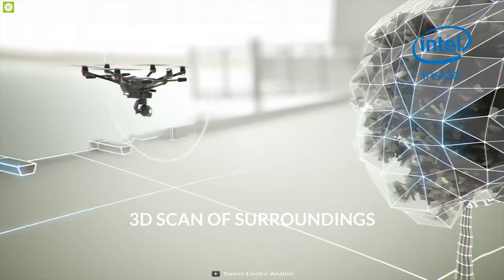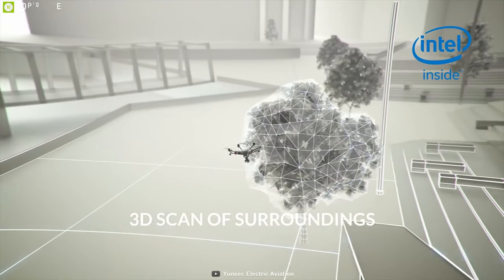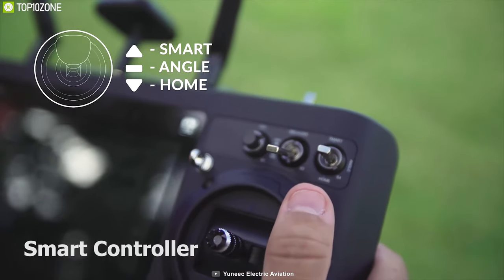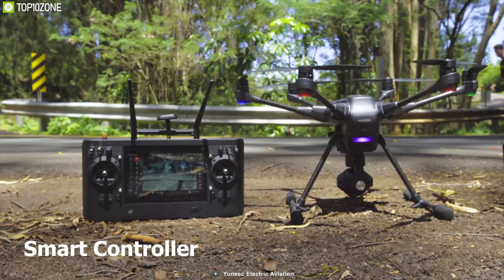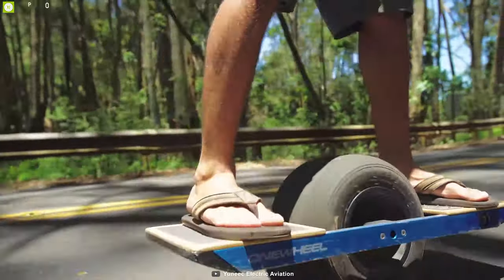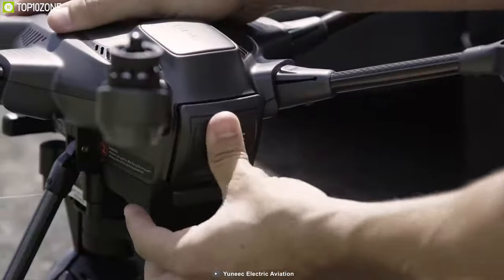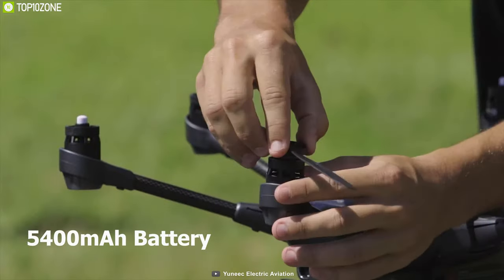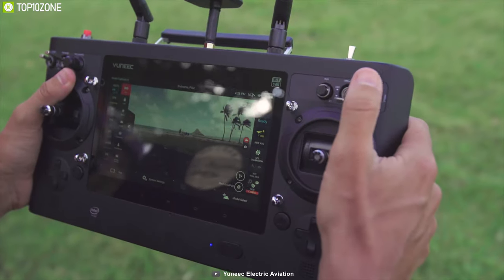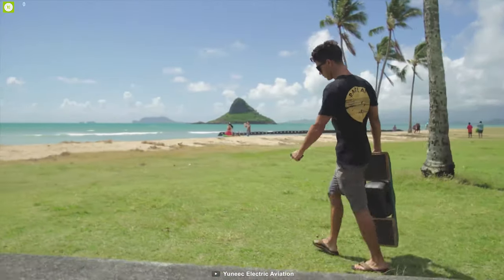With six brushless rotors, the Typhoon H Pro has a maximum speed of 30 miles per hour. It can create a 3D model of the area while in flight, and the follow-me mode helps it follow you wherever you go. It has a smart controller with a built-in 7-inch screen display with a transmission range of one mile. Equipped with a 5400mAh battery, it provides up to 25 minutes of flight time.